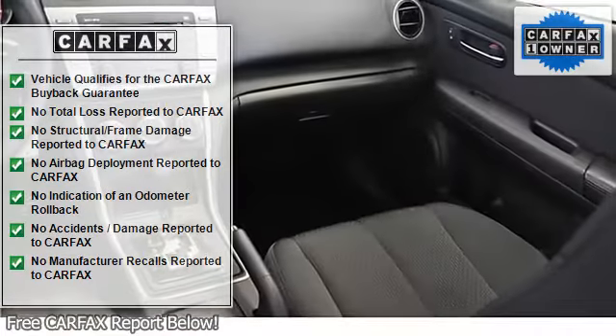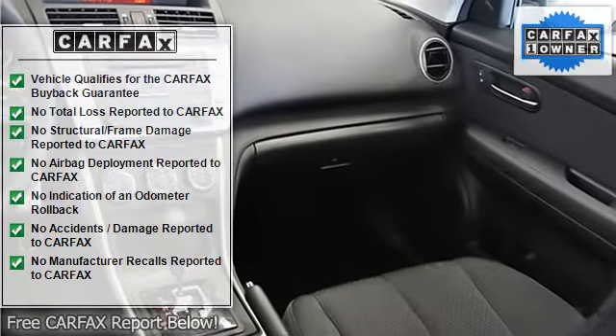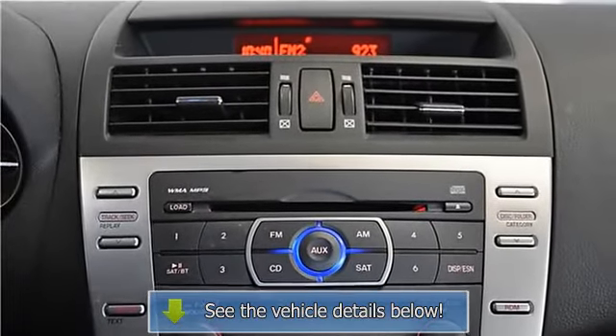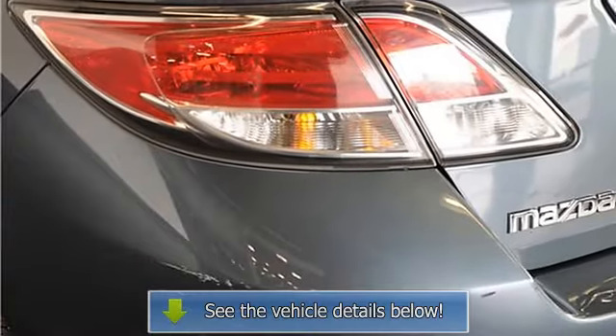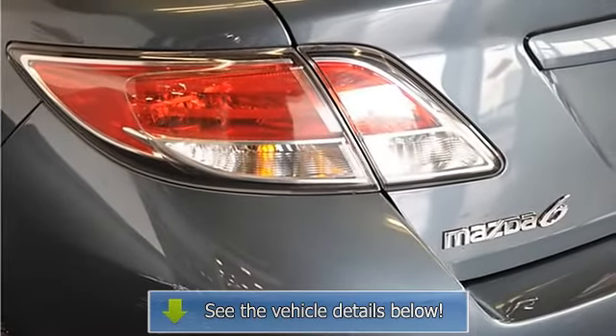This vehicle will be welcome anywhere you want to take it because of its classic, clean looks and beautiful lines. We work hard to make you the best deal on the vehicle you have always wanted. After all, we know how we take care of you today determines your desire to do business with us in the future. So come in and see this Carfax certified one-owner car today.